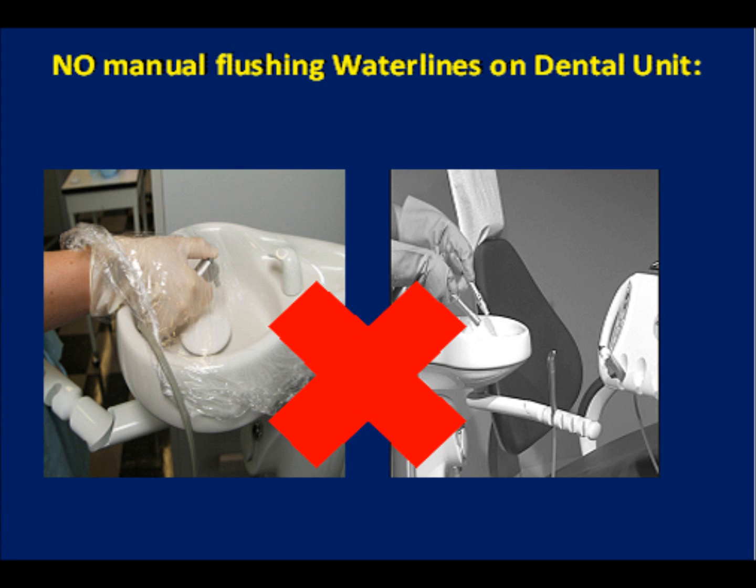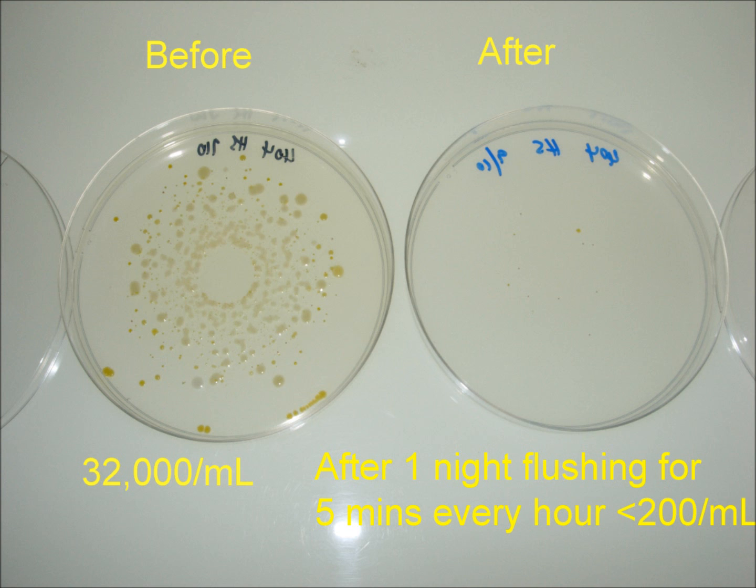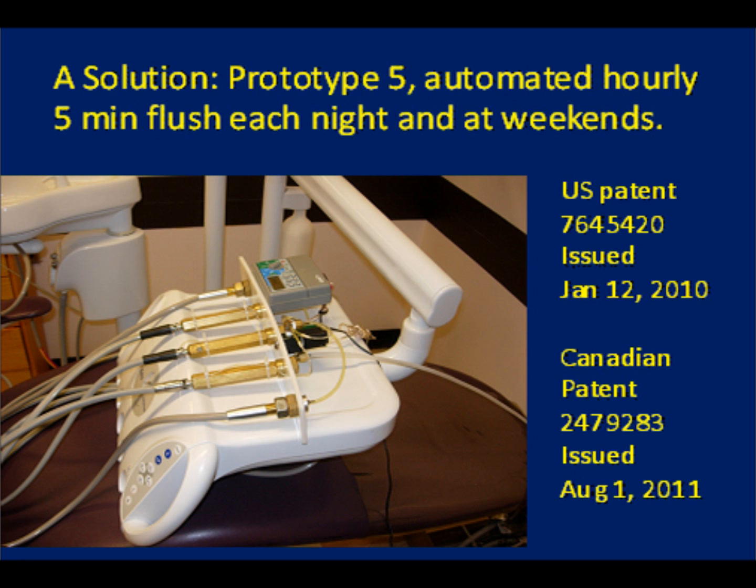It's a passive system, an automatic part of the chair, that doesn't require dentists or their assistants to juggle lines and flush for the amount of time necessary to remove stagnant water. The device uses the same principles as those successful in treating human infections: debridement and disinfection. The automatic flushing drastically reduces the number of bacteria and introduces fresh chlorine in mains-fed chairs or fresh disinfectant in bottle-fed chairs right to the ends of the waterline.